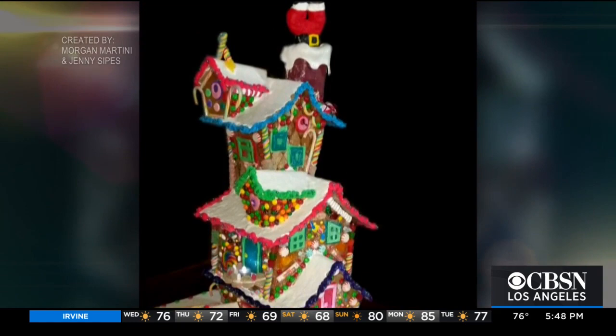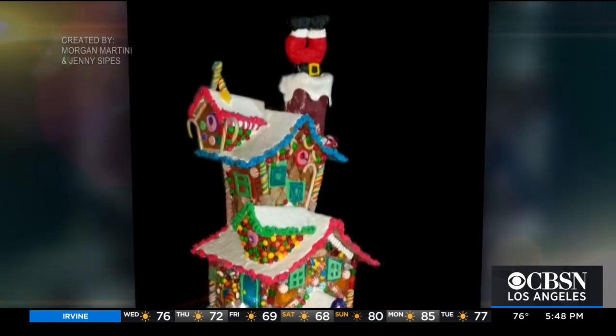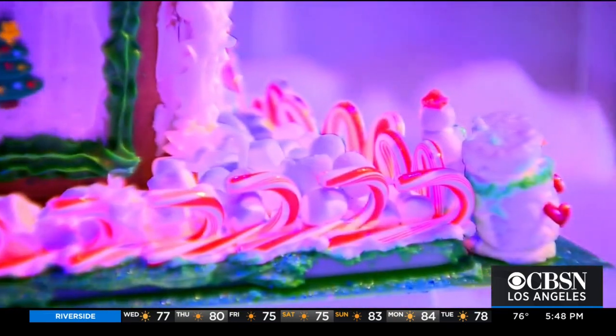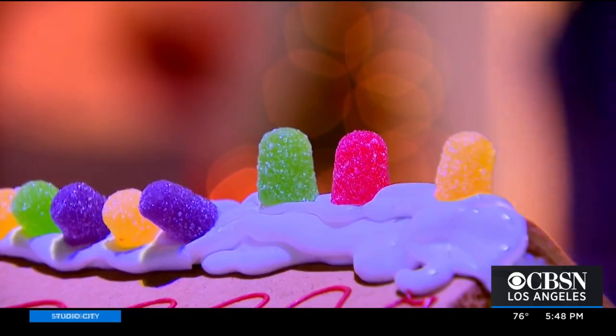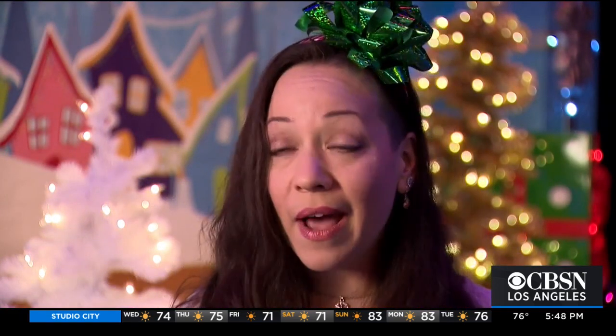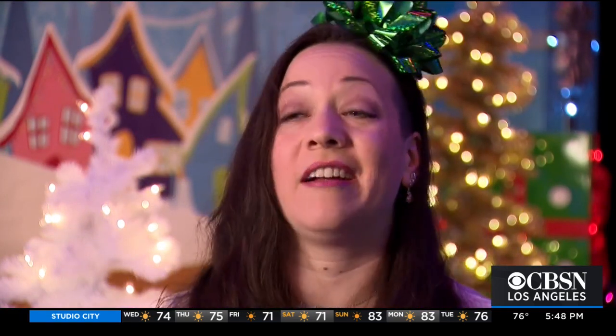While you might aspire to an elaborate Dr. Seuss-like creation, smaller cottages could be more feasible. Depending on what you're building, you might have to do some testing and reconfiguring. It could involve putting extra things on, like candy or maybe some extra frosting, but it could also mean taking things away that might not be working very well.